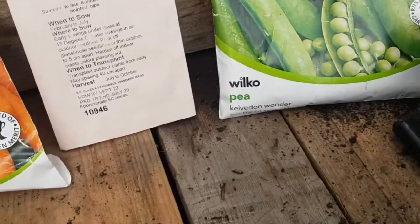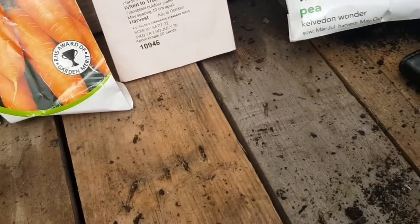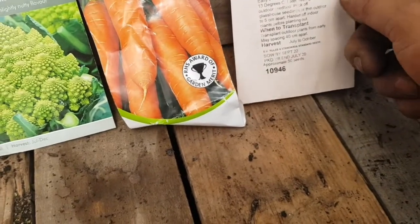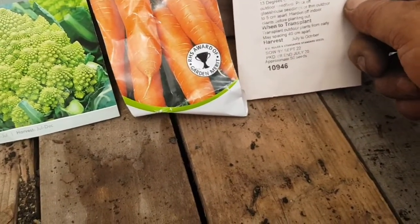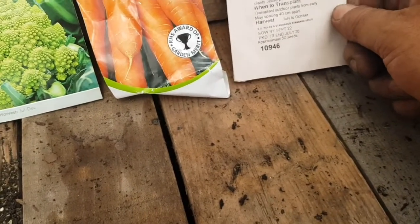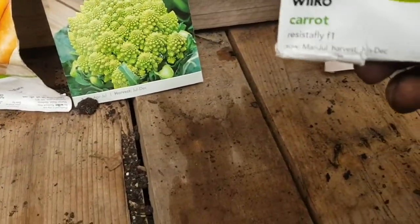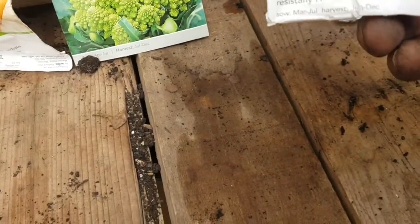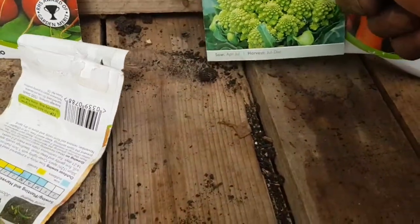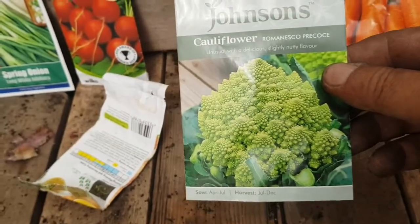So starting here - Calvidon wonder peas, they can go in tomorrow, and Dutchman cabbage which is the pointed type of cabbage, very compact, so they'll be going in. Resist the fly carrots - not a lot you can say about carrots.